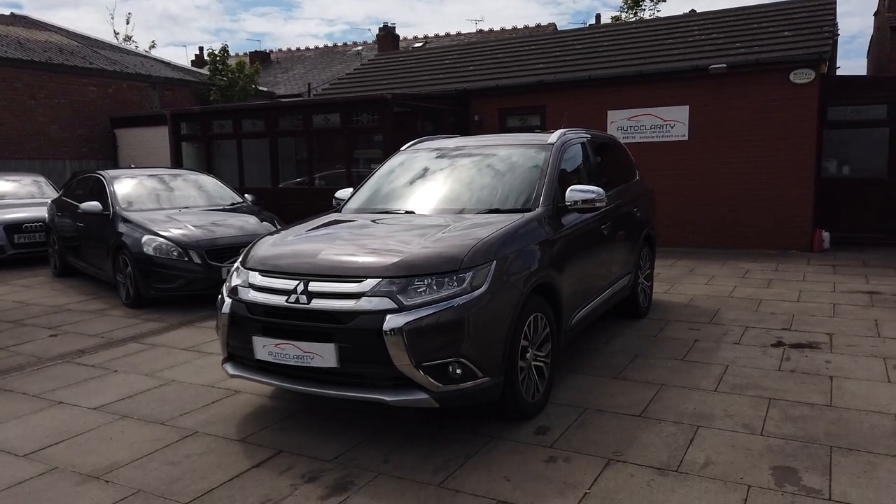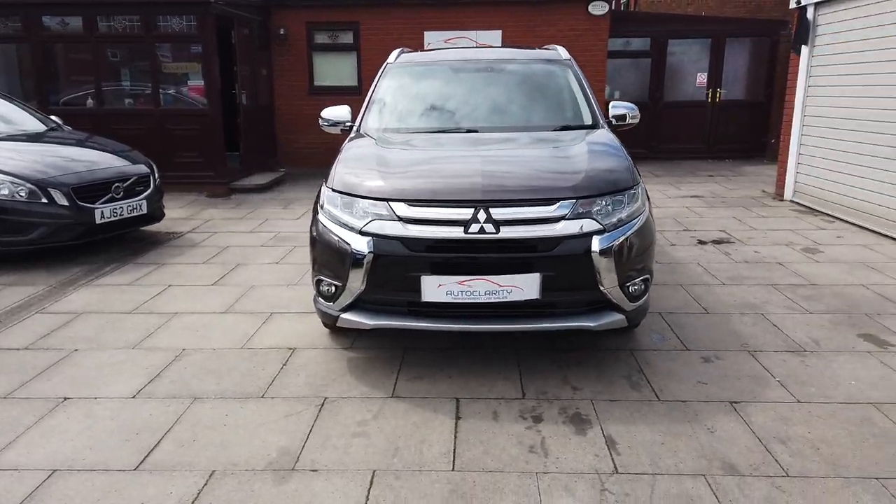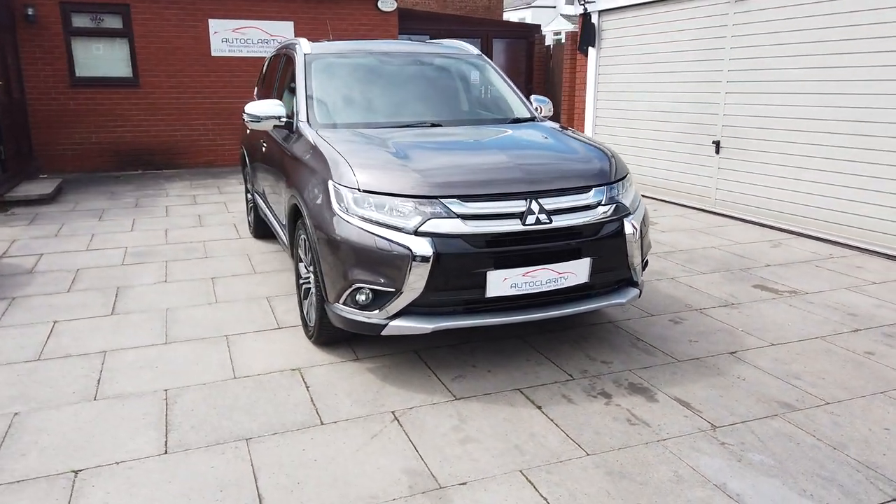Good afternoon guys, it's Colin here at AutoClarity in Southport. We've got a lovely car, quite a rare thing. It's a Mitsubishi Outlander.